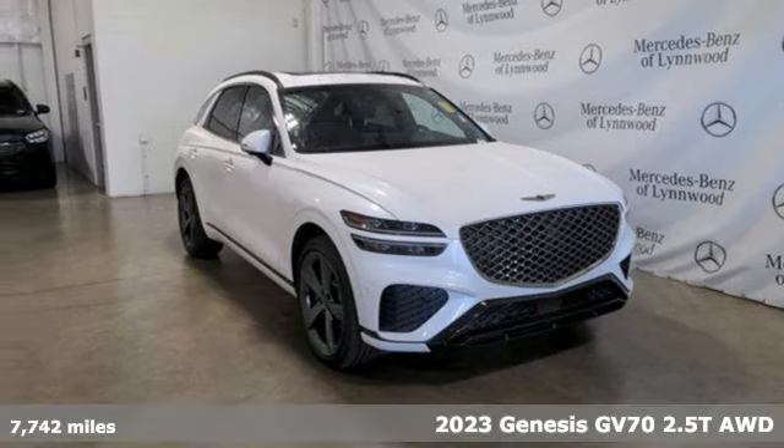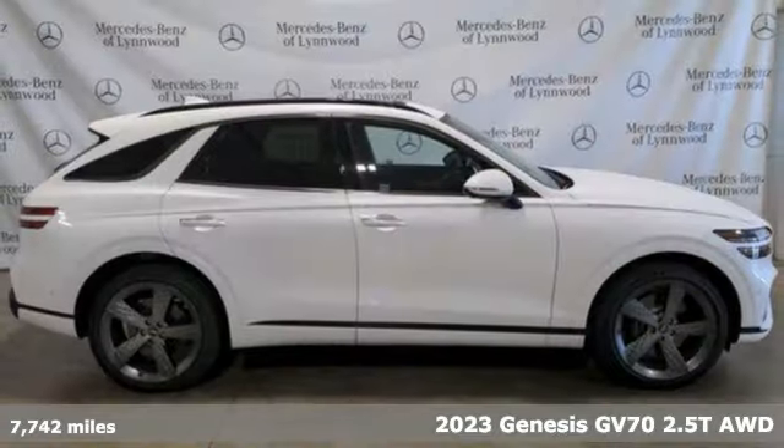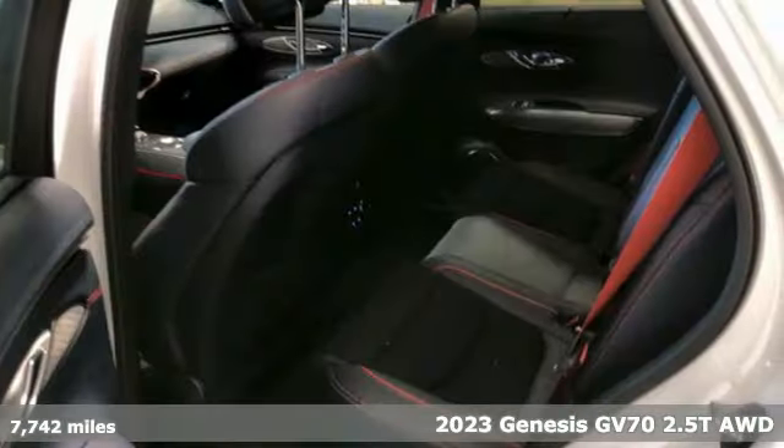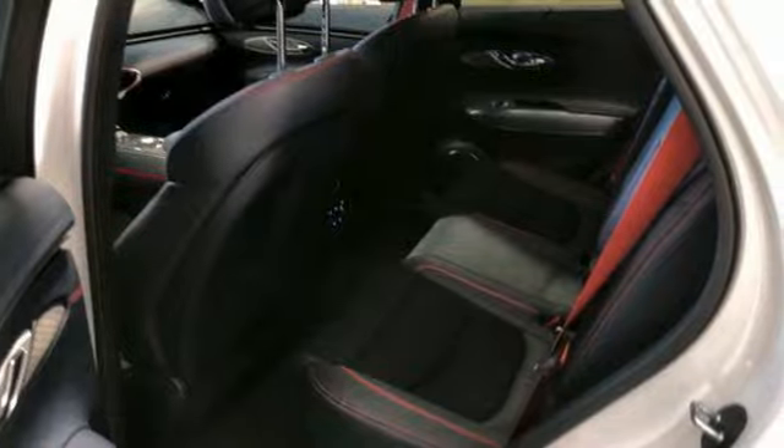Here's a 2023 Genesis GV70. With the soul of a sport sedan and the capability of an SUV, the GV70 is the ultimate expression of automotive liberation.